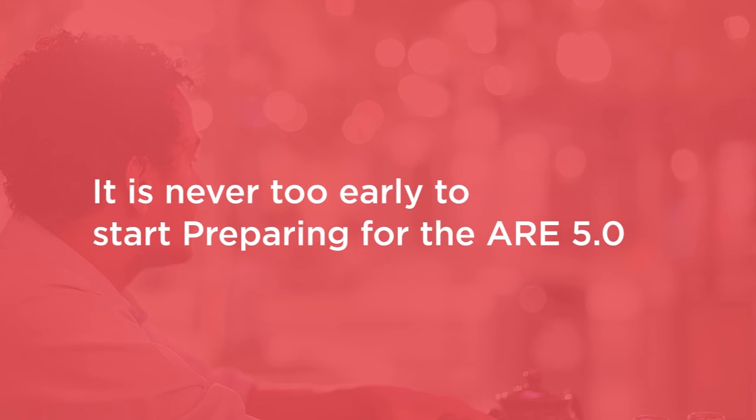Whether or not you're just starting or are already done with your Architectural Experience Program, it's never too early to start preparing for the ARE 5.0. After taking this course,